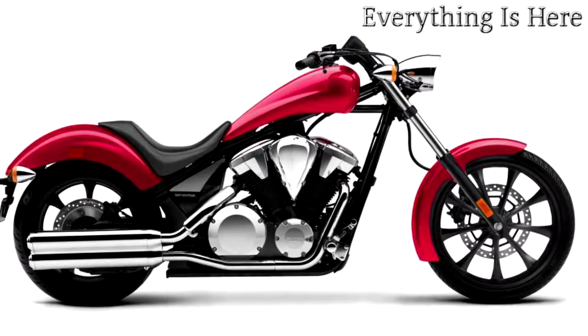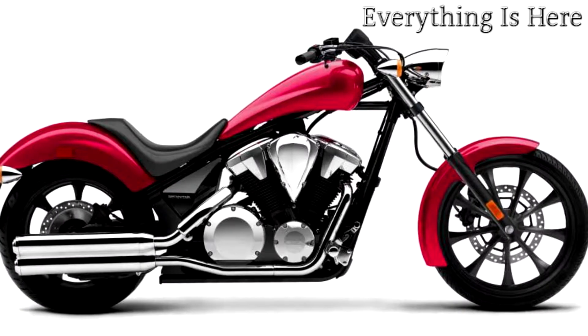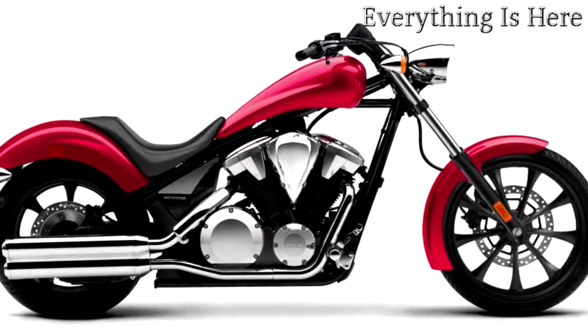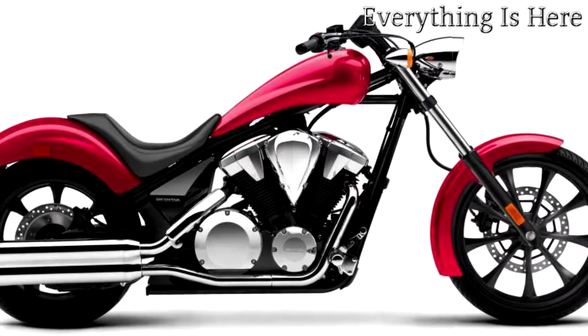The Fury appears to be something from the farthest fringes of the two-wheeled world, yet it's a Honda through and through. It's the rolling incarnation of the pure, undiluted chopper essence — a machine that simply looks right, sounds right, and goes straight to the heart of radical enthusiasts.